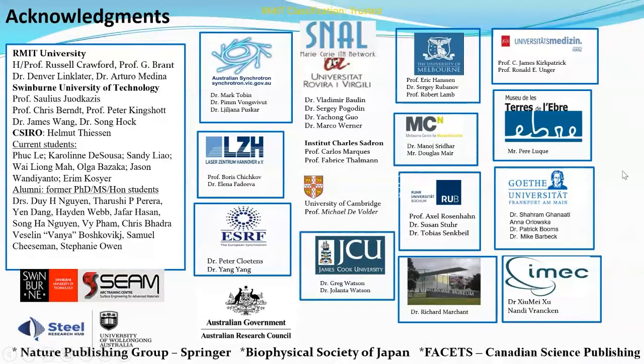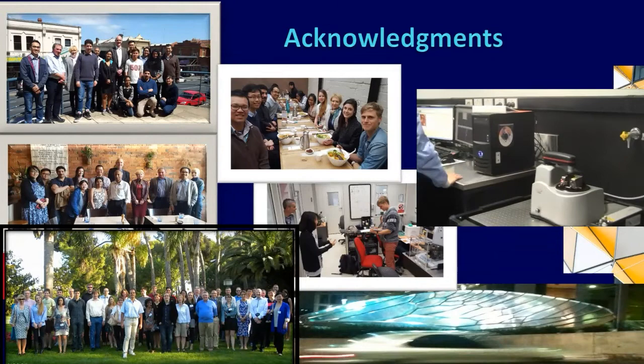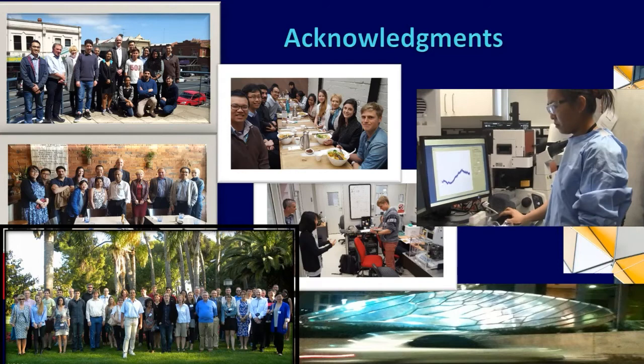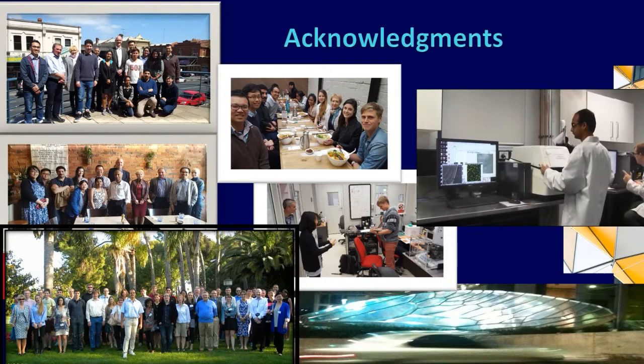I would like to acknowledge my long-standing colleagues, Professor Russell Crawford — particularly now also at RMIT — many colleagues at Swinburne University of Technology, also Helmut Thissen and Cicero, current and former students, and many other brilliant academics. This slide captures some working moments in the lab. That is all from me for today. Thank you very much to all for listening.